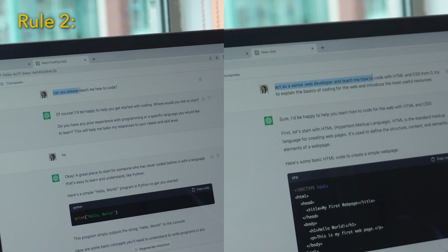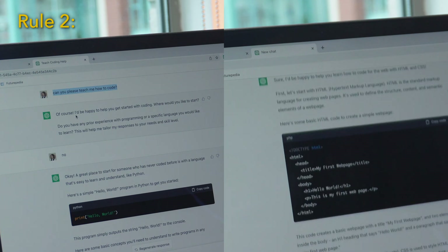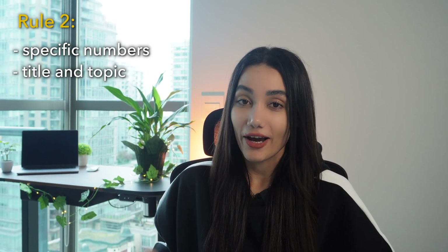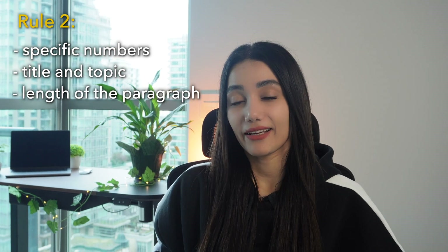Rule number two: the more specific your questions are, the more precise the answers will be. Therefore, include as much relevant information as possible in any questions you ask ChatGPT on any topic. This information includes specific numbers, the exact title and topic, and the desired length of the paragraph.